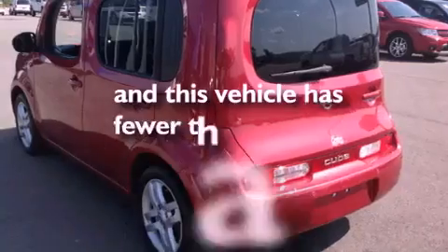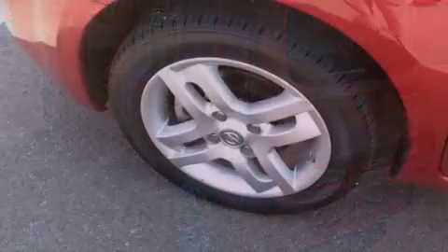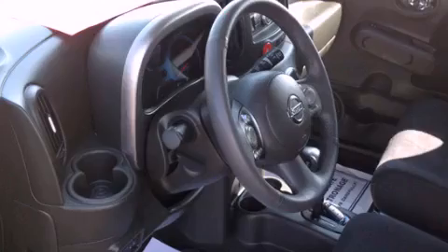This vehicle has fewer than 45,000 miles on the odometer. With an EPA estimated rating of 30 miles per gallon on the highway, this automobile does not compromise its fuel efficiency for size, comfort, or fun.